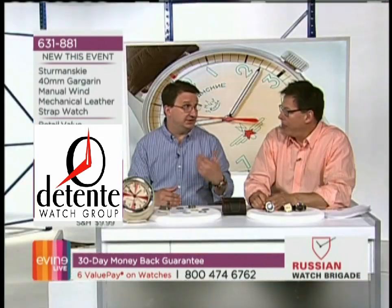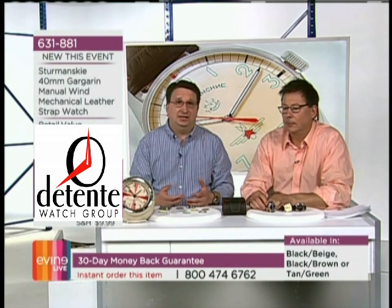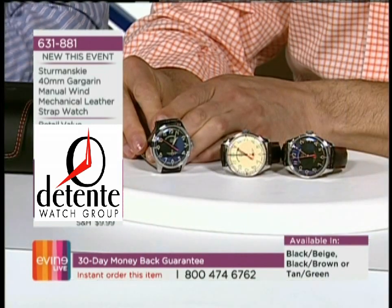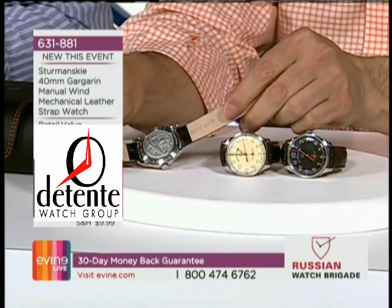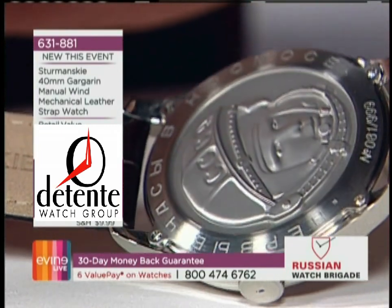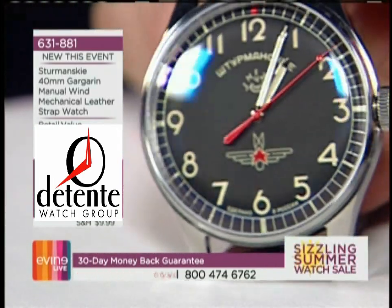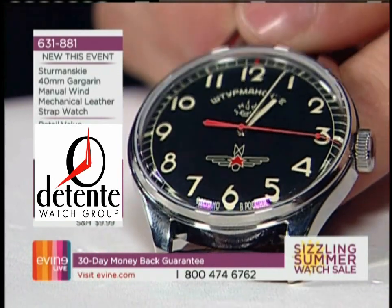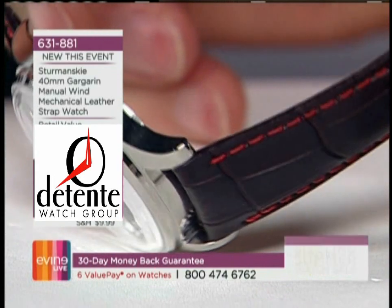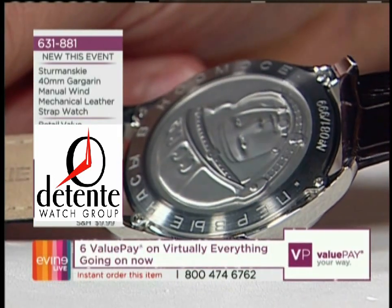This is the Gagarin watch, which is actually not from Vostok Europe — it's the only watch in this hour that's not from Vostok Europe. This watch is built by Stramansky, which means navigator in Russian. The most important thing to get across is that this is based on the first watch in space on the wrist of Yuri Gagarin. Omega can say they were the first watch on the moon, but Stramansky can say they were the first watch in space on the wrist of Yuri Gagarin.